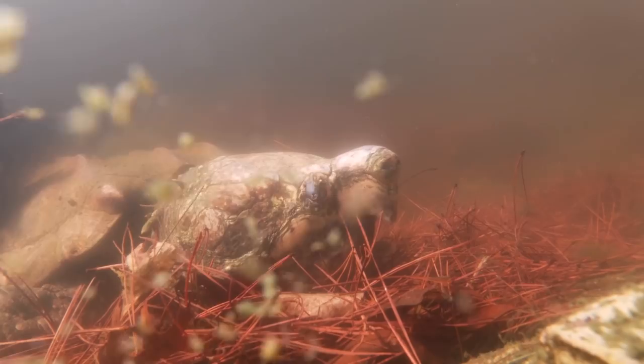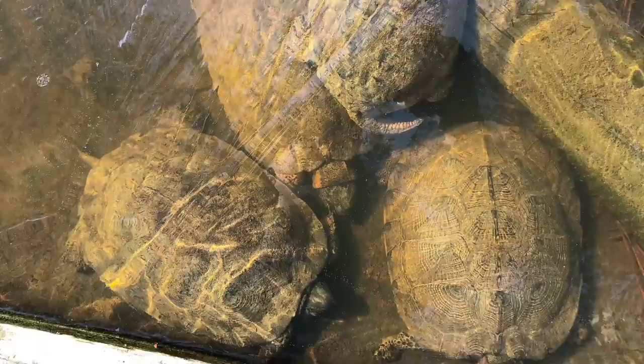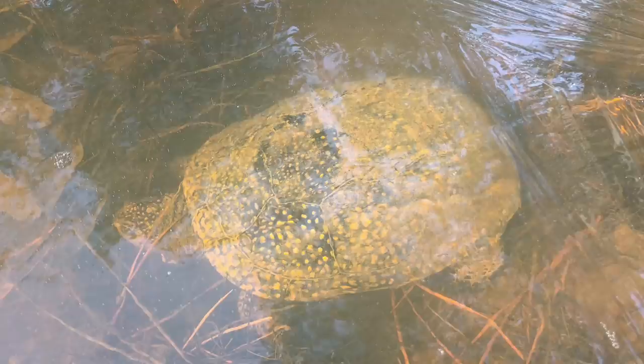Their ability to function even at such minimal amounts is really something, and once again it goes against what so many of us always thought about reptiles. Cold is not bad for some of them — particularly turtles — and many species actually require a winter's rest to at least some extent. If you're wondering what turtles do under ice in shallow areas that could be in danger of freezing solid, they instinctively know how to respond to plummeting temperatures and move to deeper, safer areas to ensure they're not in danger of freezing solid.